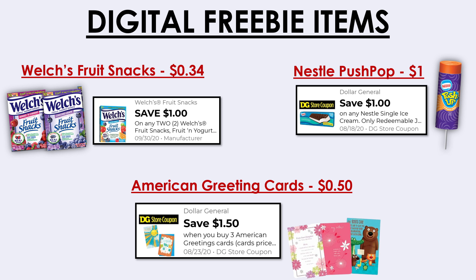A newer coupon giving overage is $1 off of two Welch's. You can use this coupon to pick up two individual packs of Welch's gummies at 34 cents each, making them both free plus overage. We also have a Dollar General store coupon for $1 off one Nestlé single ice cream. You can use this to pick up a Push Pop priced at $1.00, but instead of being free, this item will actually penny out — so it'll just be one cent.